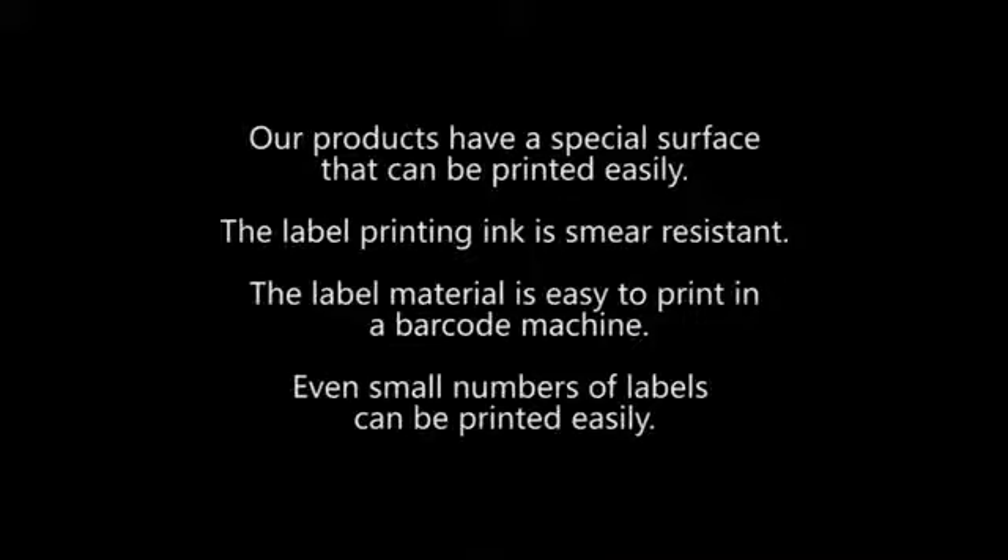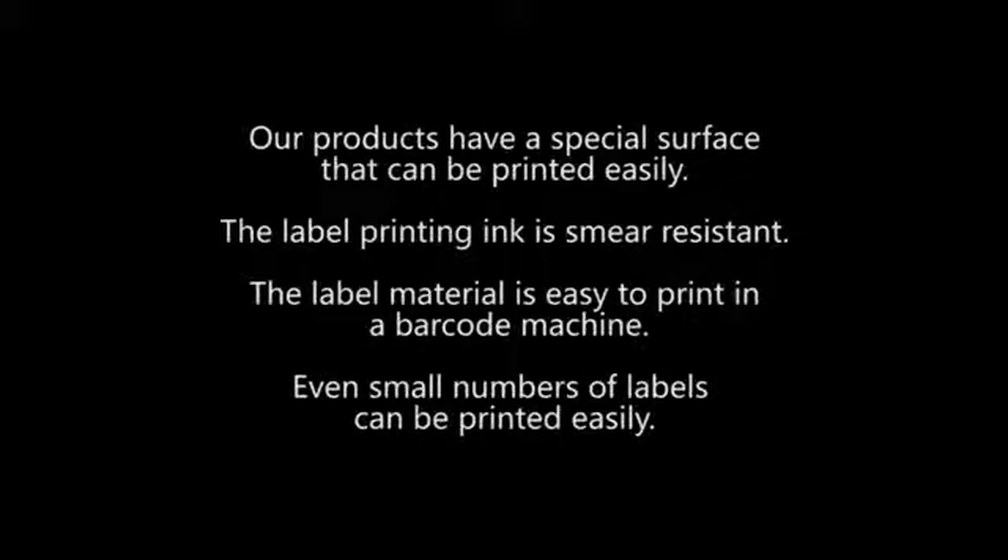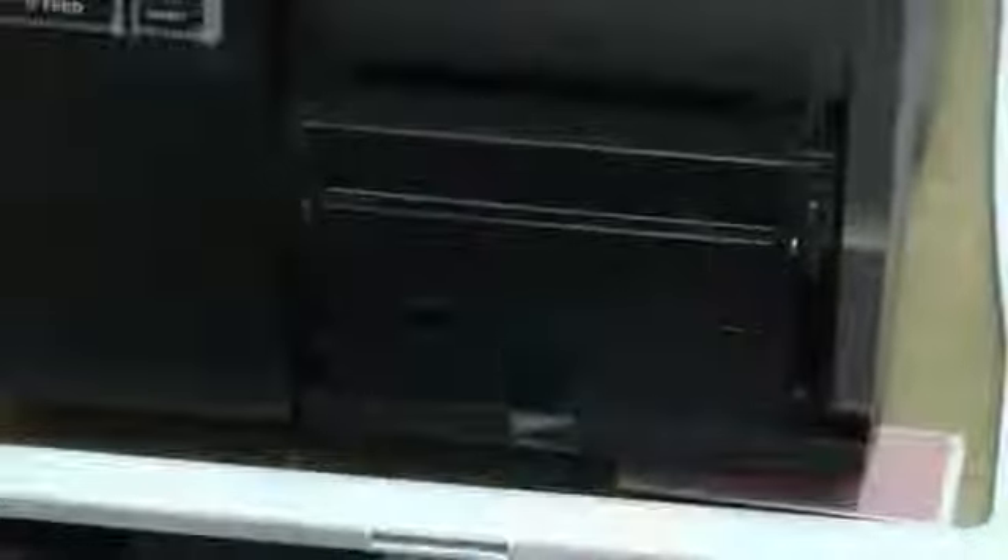Our products have a special surface that can be printed easily. The label printing ink is smear-resistant, and the label material is easy to print in a barcode machine. Even small numbers of labels can be printed easily.